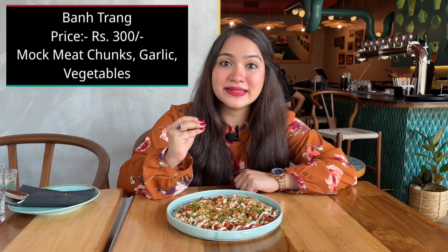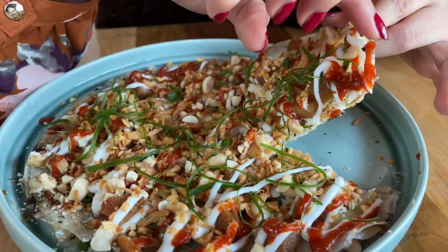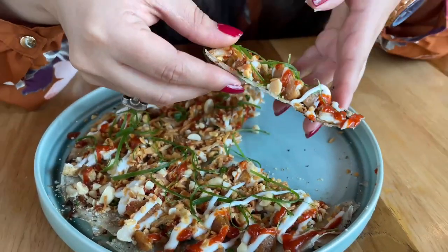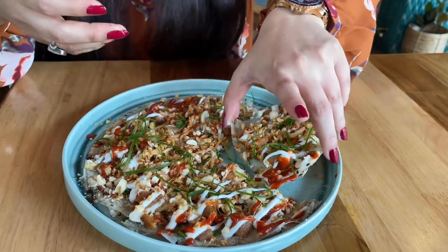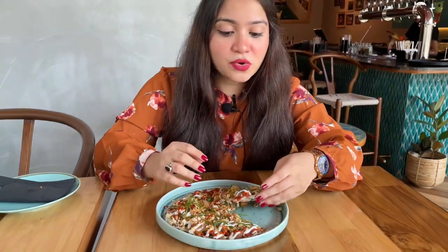To enjoy this delicacy, the first dish we have ordered is called Bantrang. Bantrang is like a pizza but made from rice paper — basically a thin sheet of rice which is grilled on charcoal. As we can see, this is a very thin rice paper that is char grilled. Let's flip it over a little. It's burnt or char grilled which gives a nice taste, and then all the sauces and vegetables are added on top. Let's go ahead and take a bite.